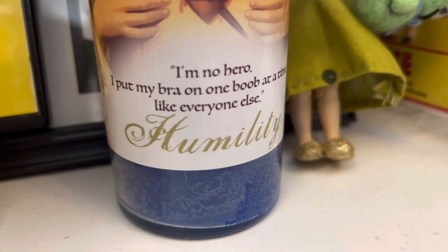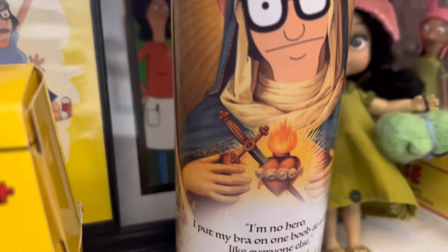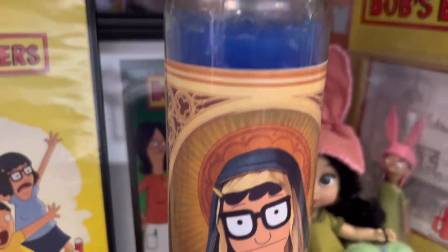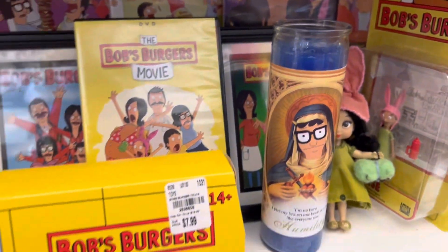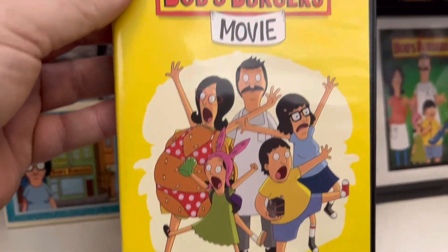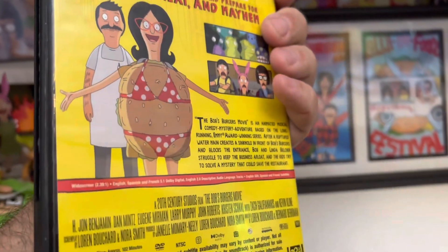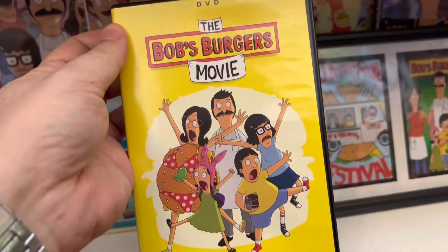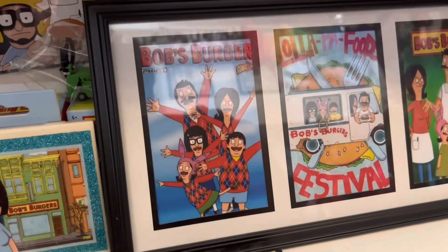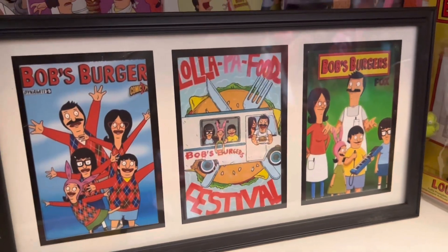Next we have this super cute Tina candle, like a religious-looking candle, worth about $15 — I got it off Etsy. Next we have a DVD of the Bob's Burgers movie from 2022, worth about $8. Such a cute movie — I went to the theater to see it by myself so I could enjoy it without anybody talking to me. And then this cute little picture of three different scenes from the cartoon is worth about $7.